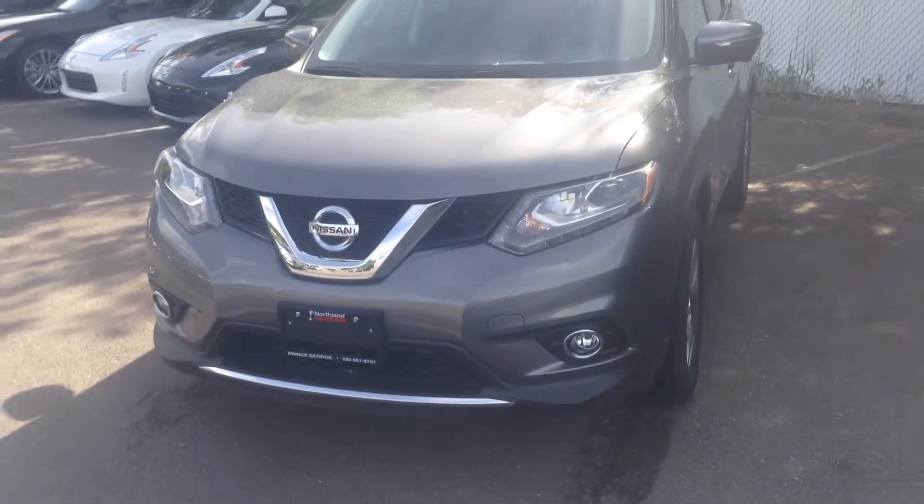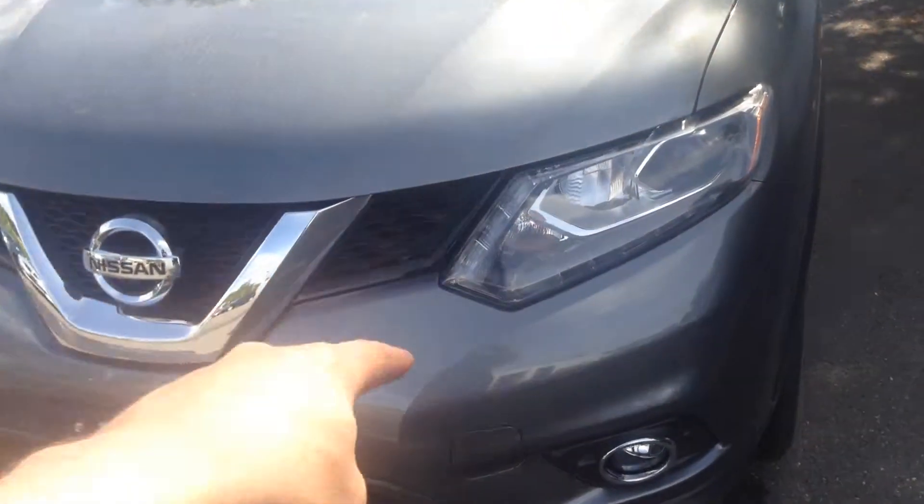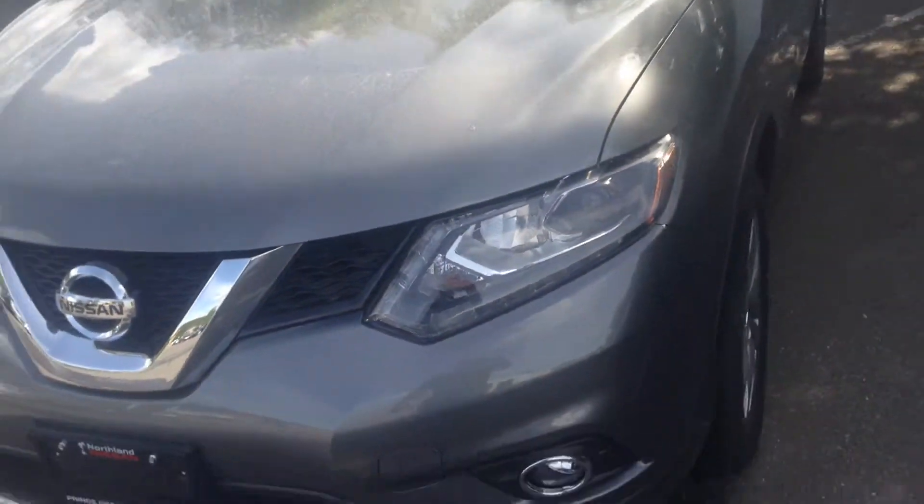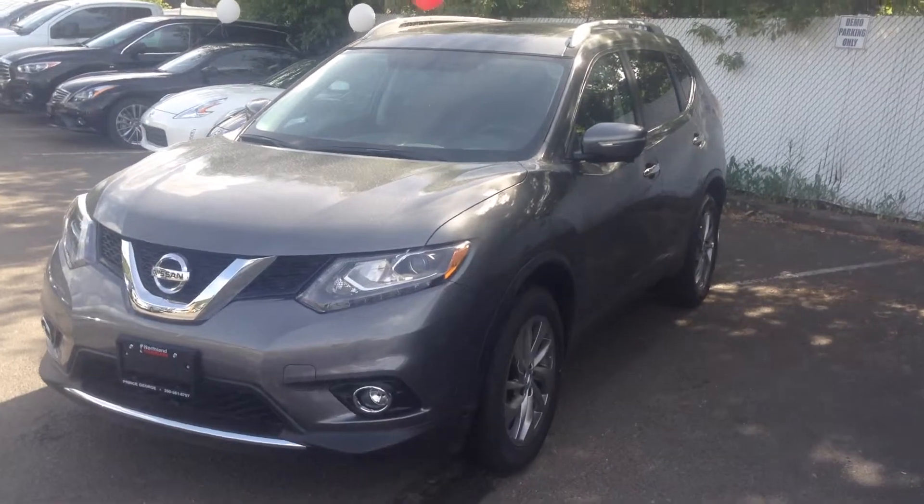Of course, a beautiful chrome V-shaped grille. The LED accents do follow through to the front headlights, which go all the way around here Aaron and Dean. Very beautiful look at night time — very aggressive look as well.